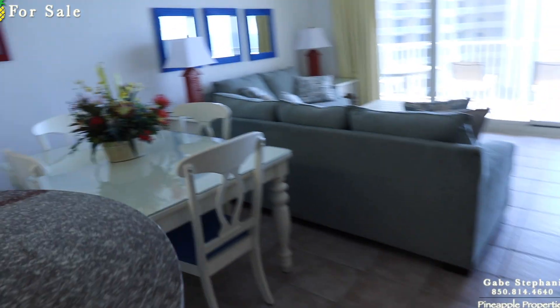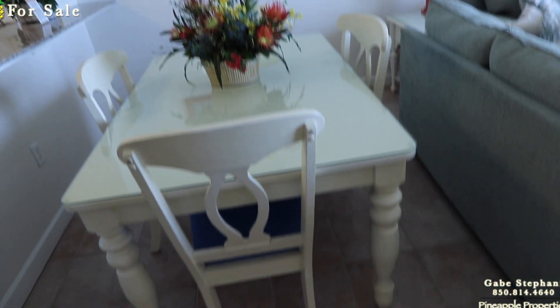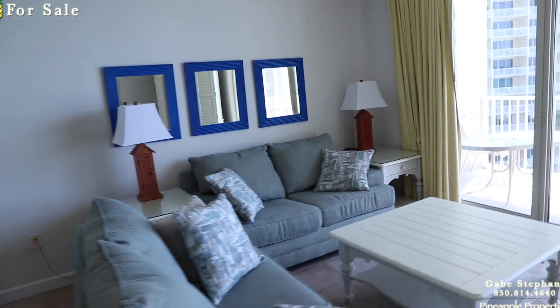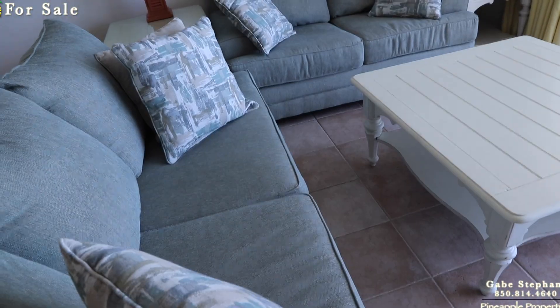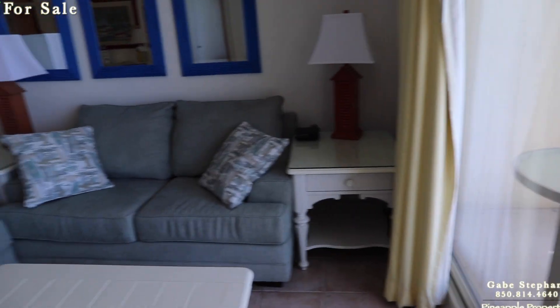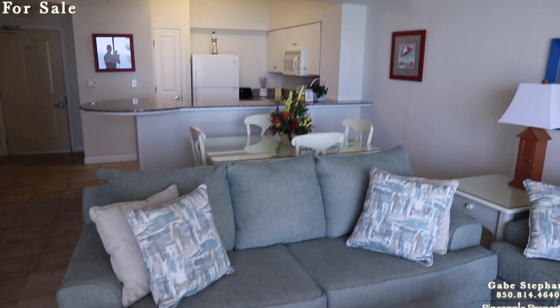Nice white furniture, a square or rectangular table with glass over the top of it. Almost all of the tables have glass over the top of them to protect them from rental use. Here's looking back at the living room and your dining area.